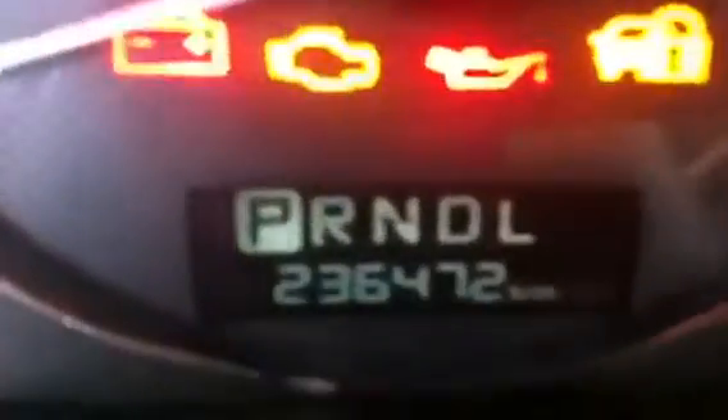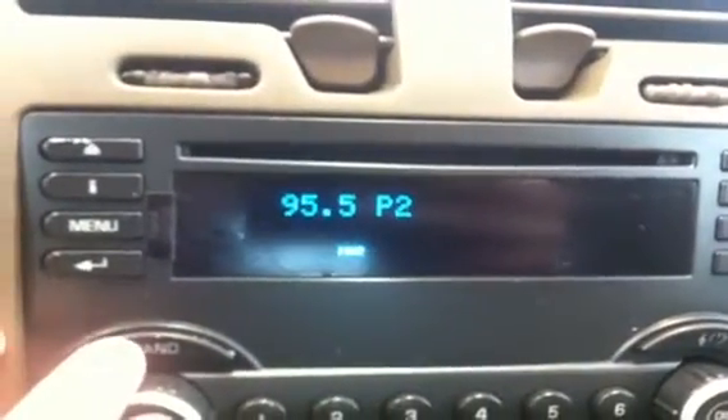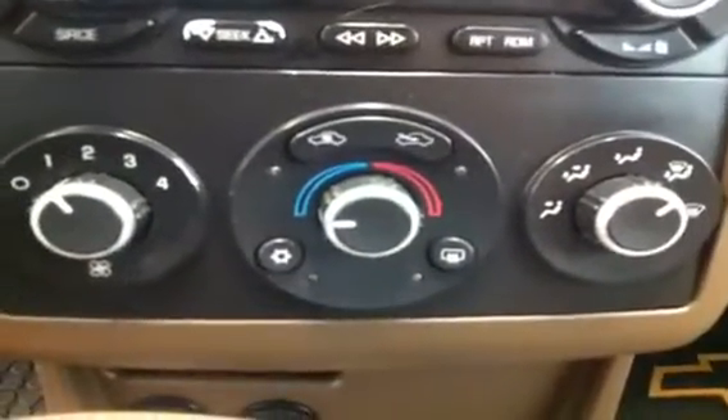Here's the instrument cluster — we'll show you the mileage right here: 236,472. There's the Chevrolet emblem with the hazard lights, AM/FM radio with CD player, driver information display, and air conditioning with rear window defrost.